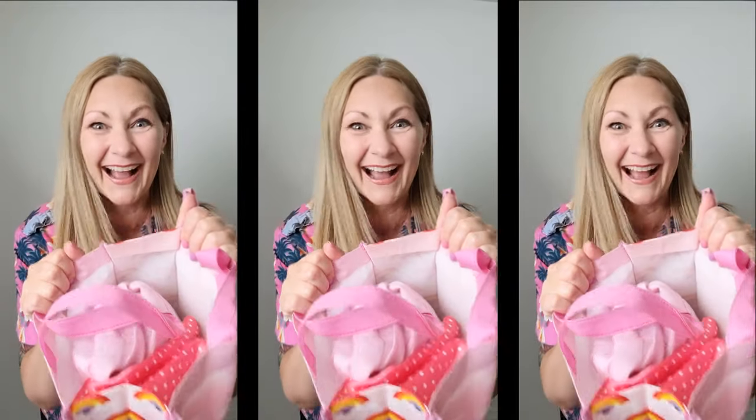Not only did I thrift an outfit that I didn't have to do anything to, I also scored something that I plan on transforming into hopefully an awesome two-piece outfit that I will be able to wear to go see the movie. So let's see what I got!